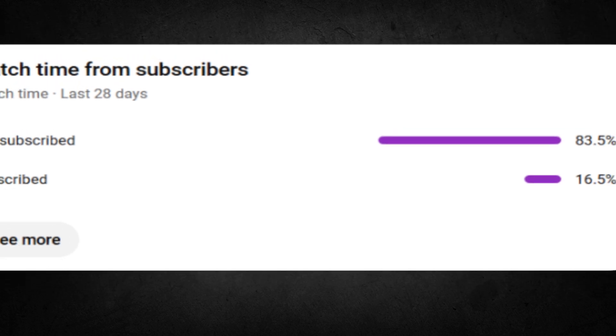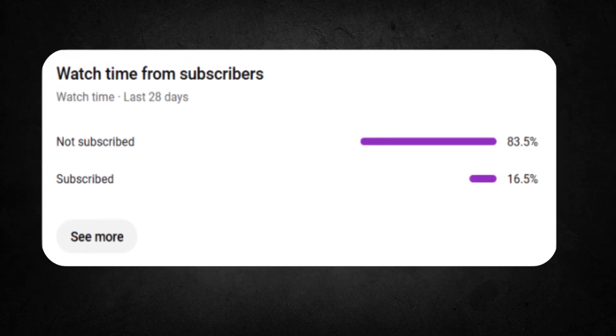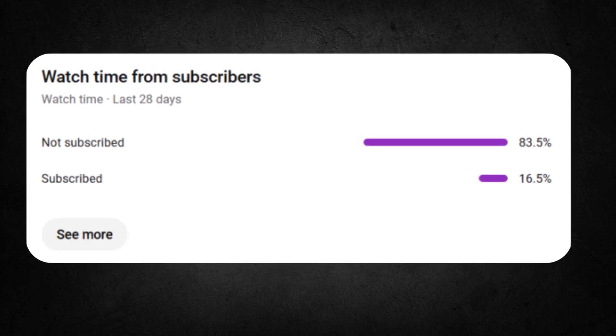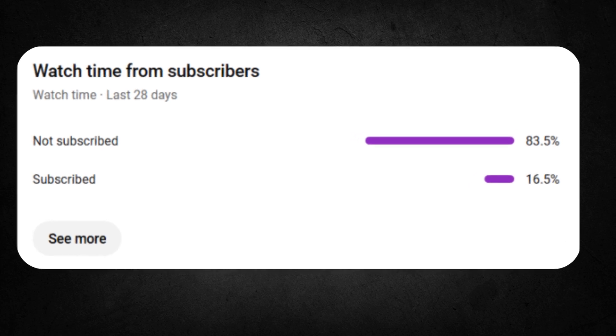Quick heads up — I've seen that a bunch of you watching my videos aren't subscribed yet, which means you're probably missing out on some really useful tips I drop all the time to help you grow your business. So if you're enjoying this and want more, now is the perfect time to hit that subscribe button and stay in the loop.